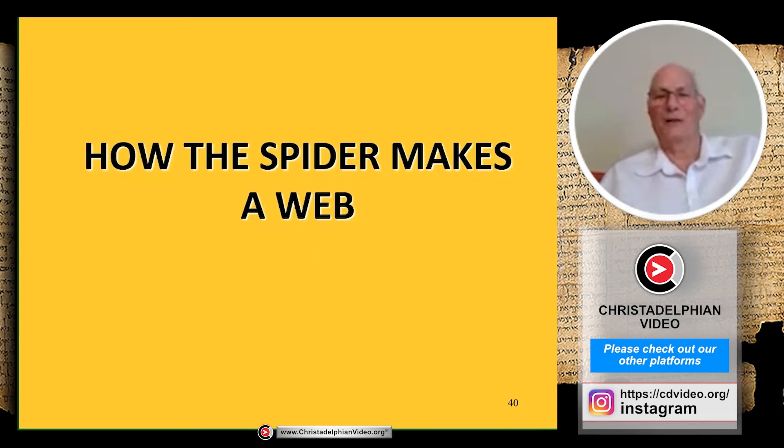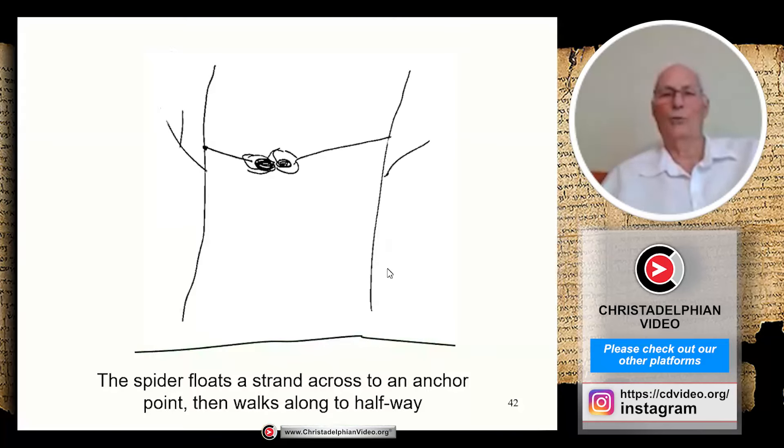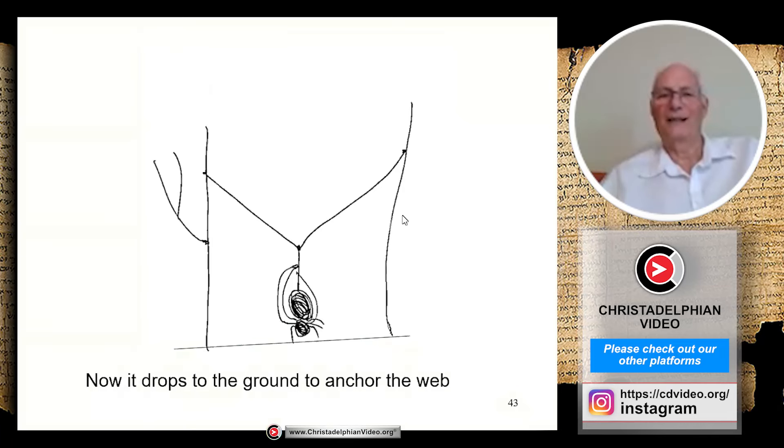Let's see how the spider makes a web in the garden. Here's a picture of the completed web — attached to strong branches at the top and sides, with anchor threads going down to the ground, and a spiral between radial strings coming out from the center. At stage one, the spider climbs up a twig upwind and floats out a strand of silk which is carried on the wind until it snags on another twig. The spider travels to the halfway point and drops down, anchoring the web firmly to the ground — giving a Y-shape with two branches and a leg going down.